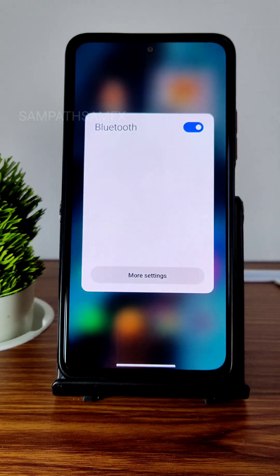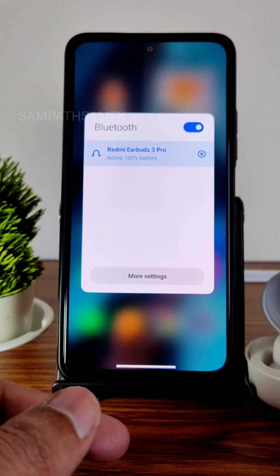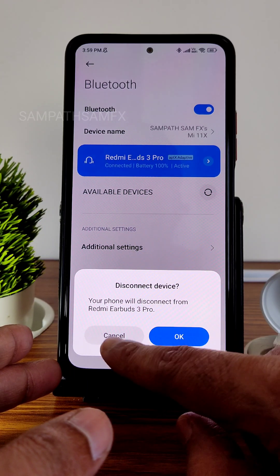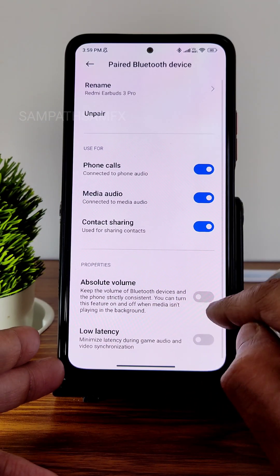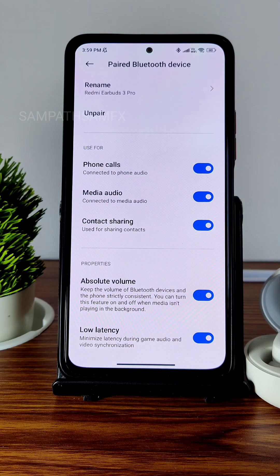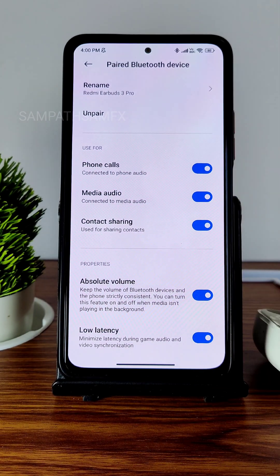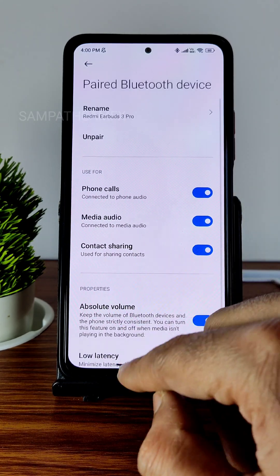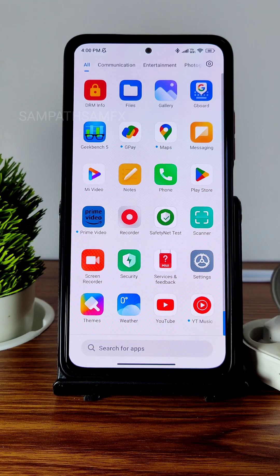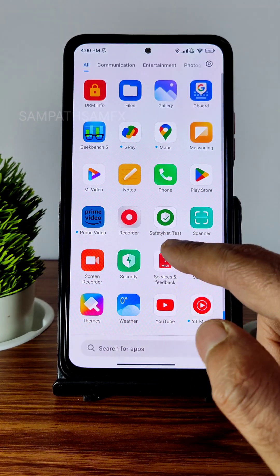The Bluetooth bug: I have Redmi Earbuds 3 Pro connected — it shows the battery percentage, which I really liked. Going into more options, there are settings for low latency, but the problem is I'm facing latency issues using these earbuds. I don't know if it's specific to these earphones or any Bluetooth earphones. Even in YouTube I'm facing latency, not just in high-end games. I even tried toggling those settings but the problem persists.